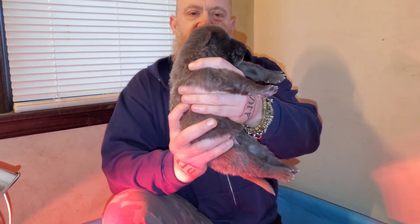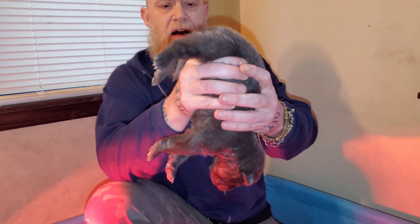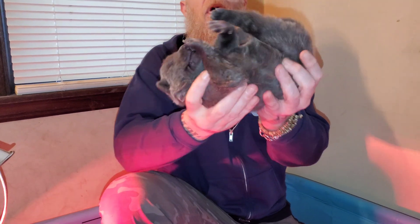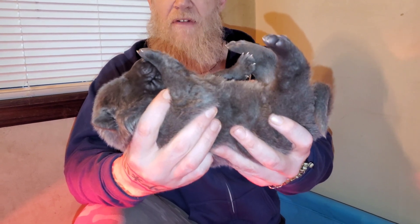Next, we're going to hold the puppy in the upright position for three to five seconds. Then we're going to hold them head down for three to five seconds, and on their back for three to five seconds. You can already see, since I first started doing these exercises, what a difference in the puppies and how they react.